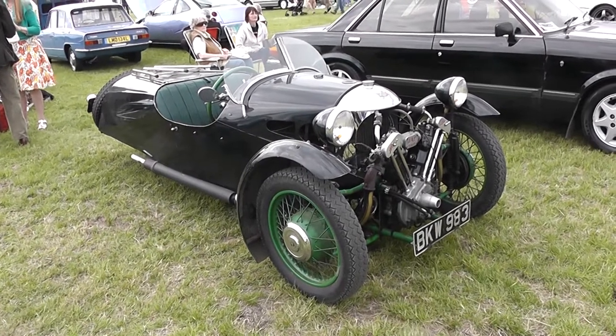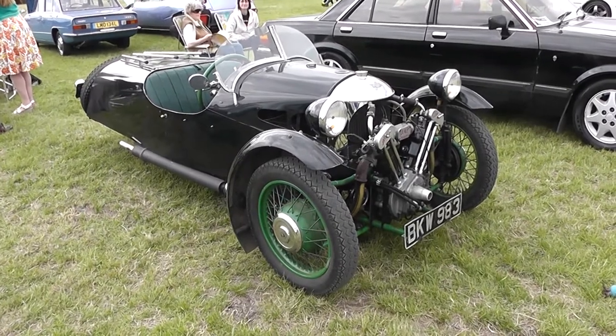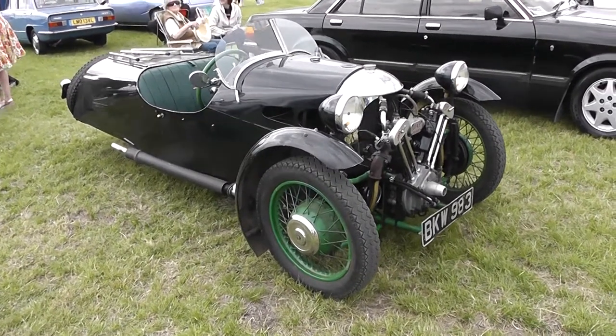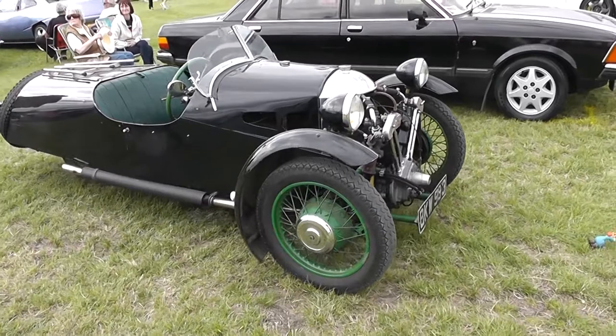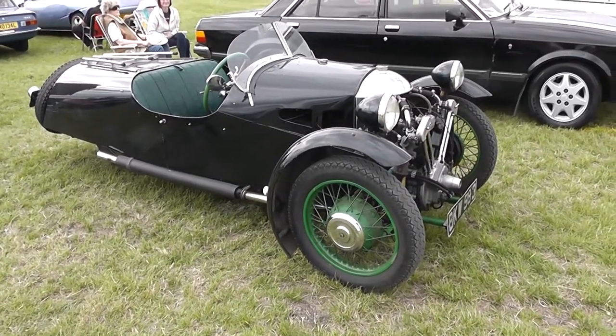Just a real short video of a car that's parked near where we are, that she really got quite an interest in. It's a lovely Morgan three-wheeler, 1937.